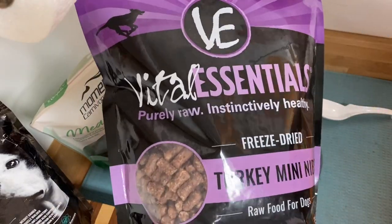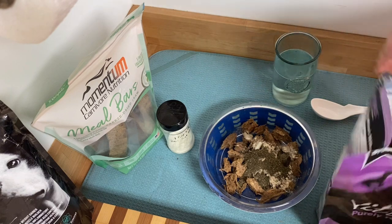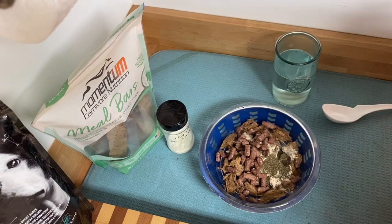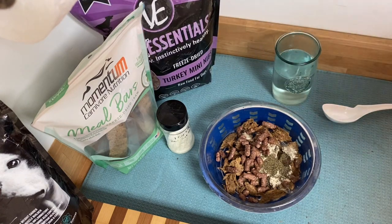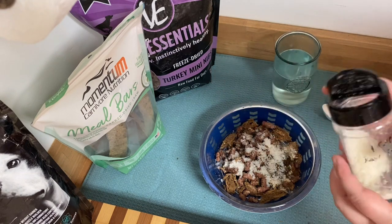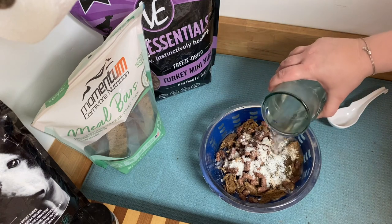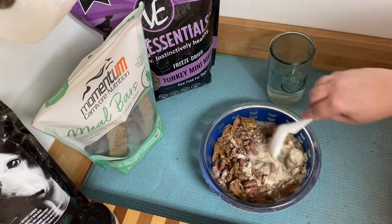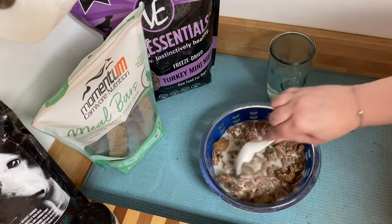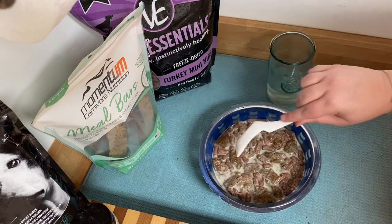I've got some freeze-dried Vital Essentials — this is the turkey mini nibs. I use this as a treat for them. People have a hard time with their dogs eating their food when they're pregnant. One thing that really works well for us is freeze-dried goat's milk. I like to tell her that this is a treat. This is hot water that I've just mixed in, and I'm going to mix all that powder in so it's no longer powdery. I'll let this sit for a second so that it can rehydrate.